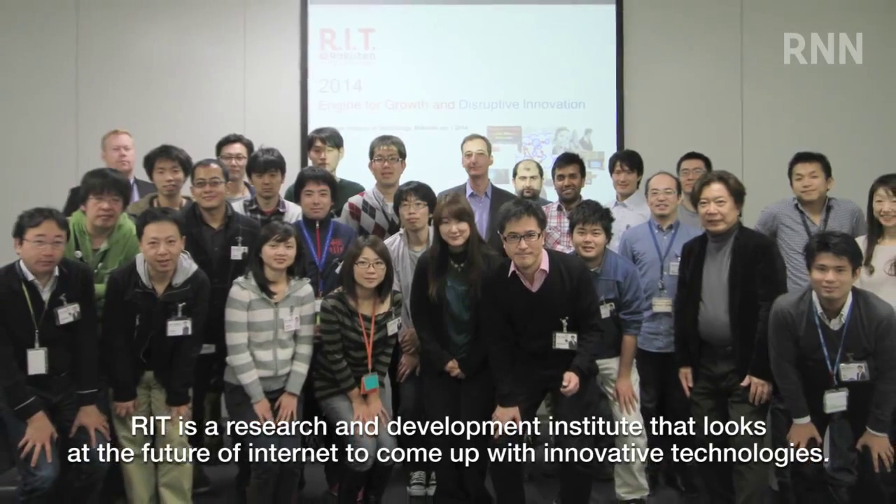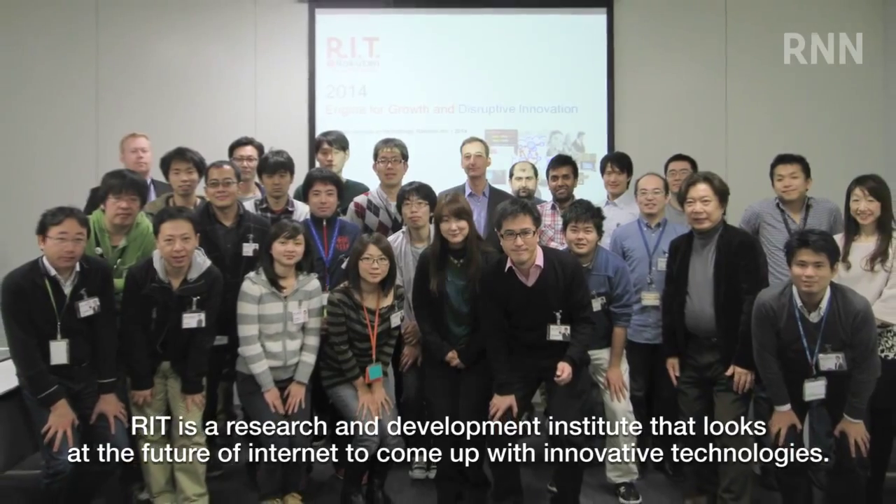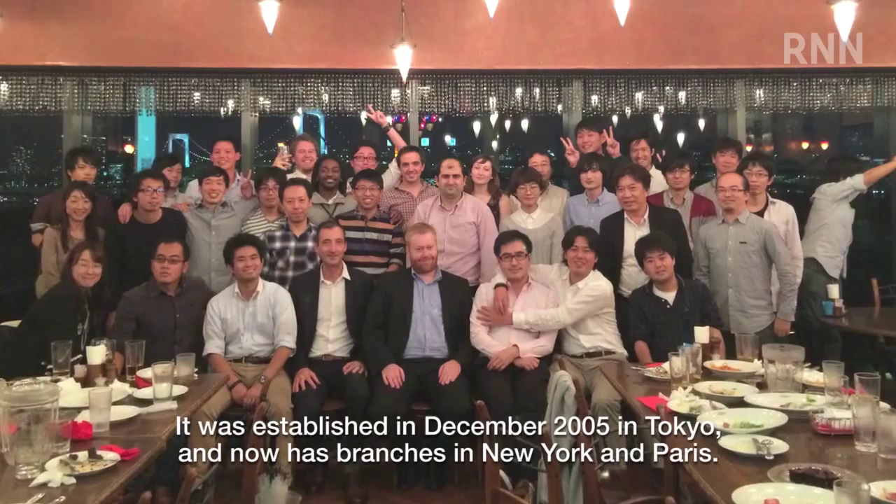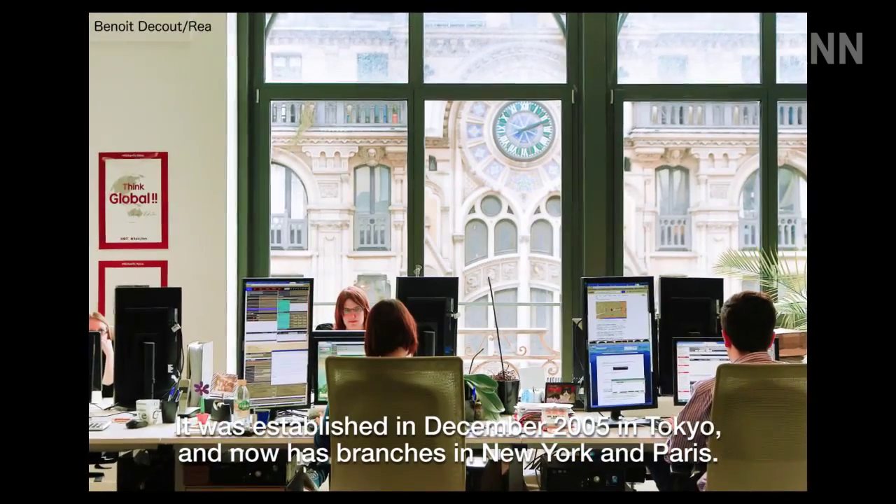RIT is a research and development institute that looks at the future of internet to come up with innovative technologies. It was established in December 2005 in Tokyo and now has branches in New York and Paris.